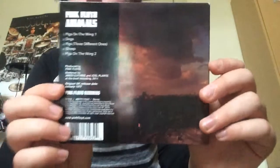I'll basically be reviewing the songs and showing you what's in there. There's also the back cover which looks cool.